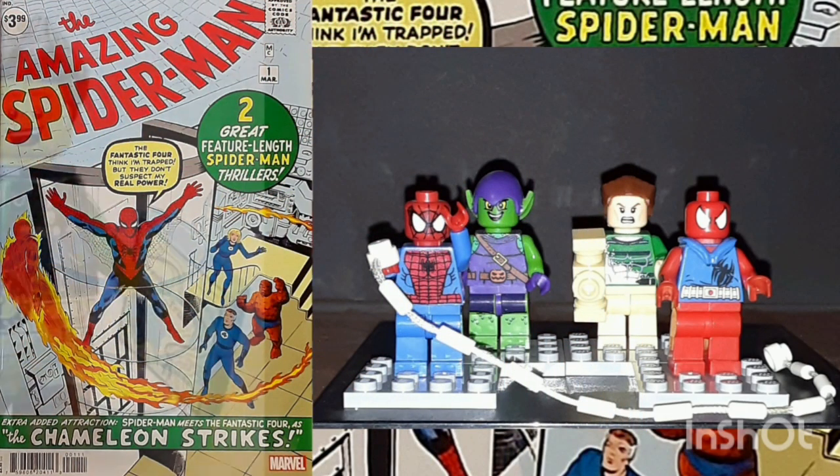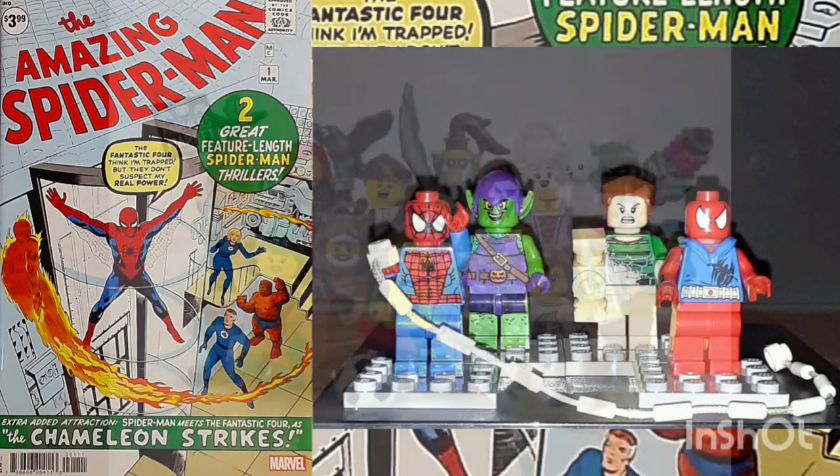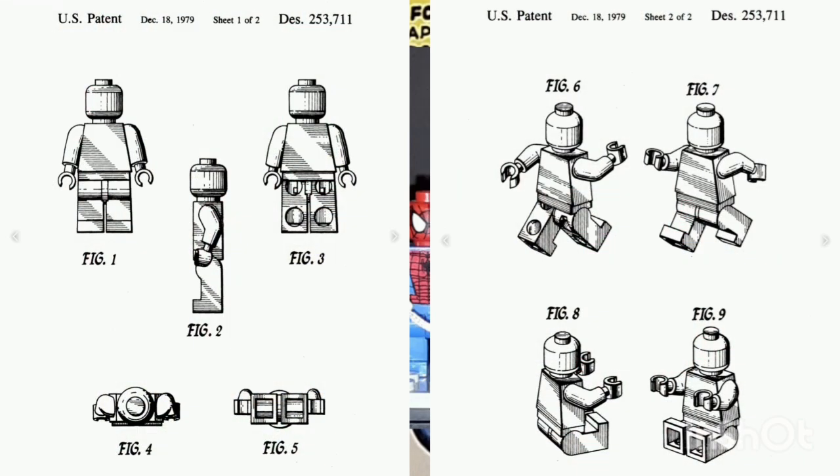Everyone in the world knows what Lego people look like. Over the past 40 years, they've released more than 8,000 different minifigs. They come in Lego building block sets and can also be purchased individually. Created by the Danish Toy Company, a minifig is 1.6 inches in height and generally features 6 parts.